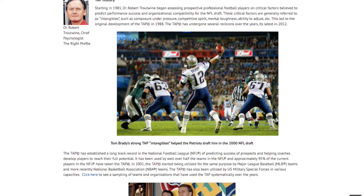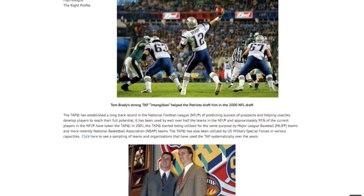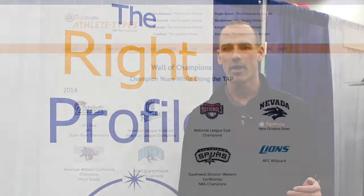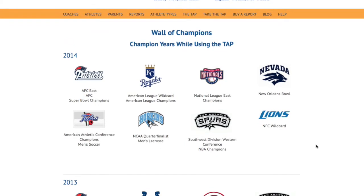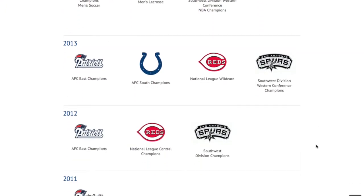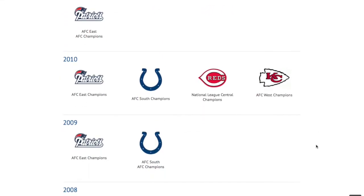Dr. Robert Troutwine developed the TAP more than 30 years ago when working for the Kansas City Chiefs. He then worked with more than half of the NFL teams in helping them evaluate draft prospects. He then expanded and started working with Major League Baseball teams, NBA teams, and the Department of Defense and the U.S. Military Special Forces.